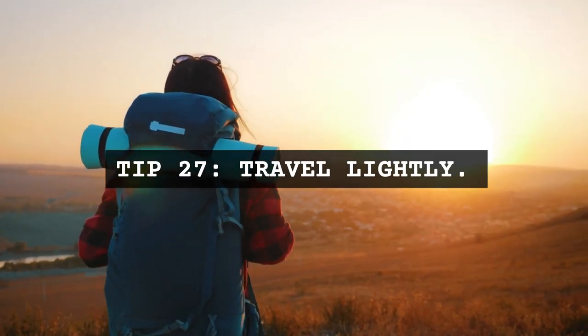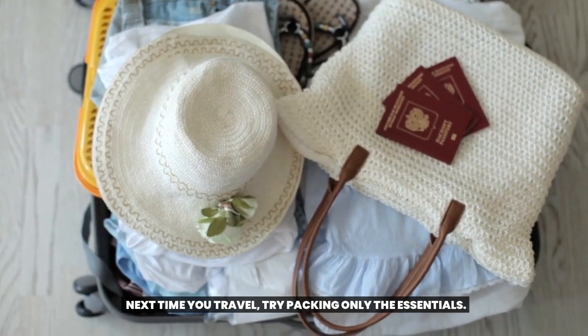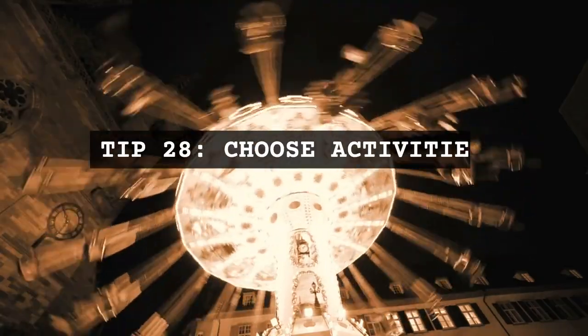Tip 27: Travel lightly. Next time you travel, try packing only the essentials. It'll make your journey less burdensome and more enjoyable.